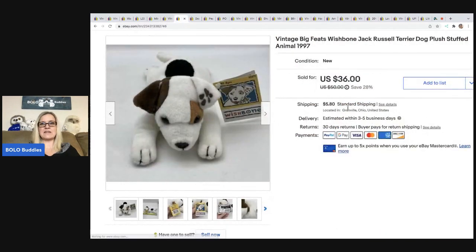The next item I sold is this vintage Big Feats Wishbone Jack Russell dog. This sold super fast. I got it at an estate sale for 50 cents, sold it best offer at $32, and the buyer was all in for $41.23. I actually did a live listing video on my reseller testing Bolo Products channel — link down below. I do live listings where I show you guys how I list, and you can be in the chat and ask questions.